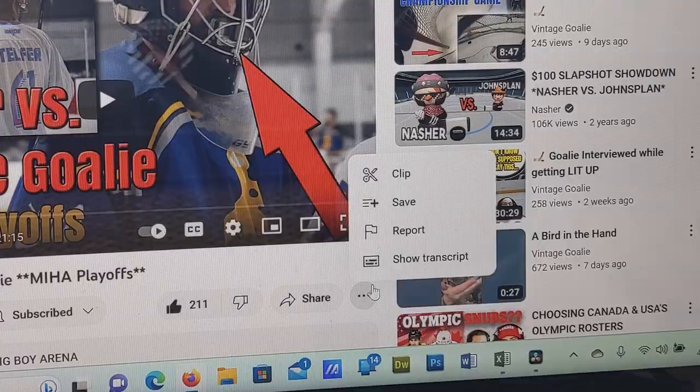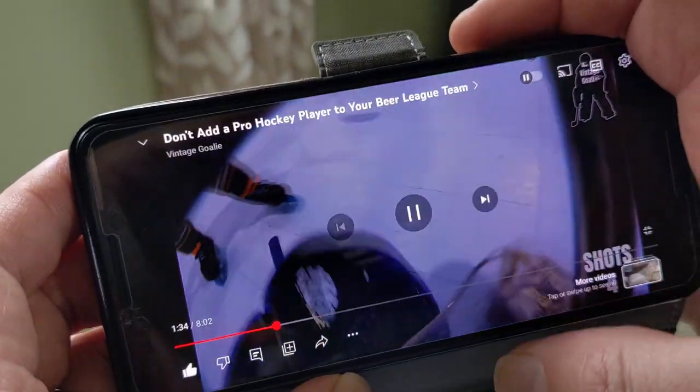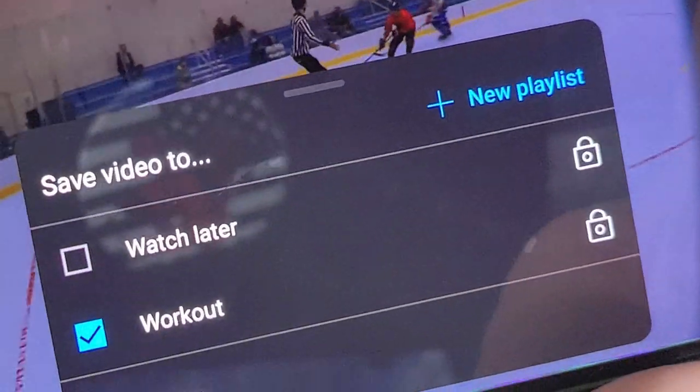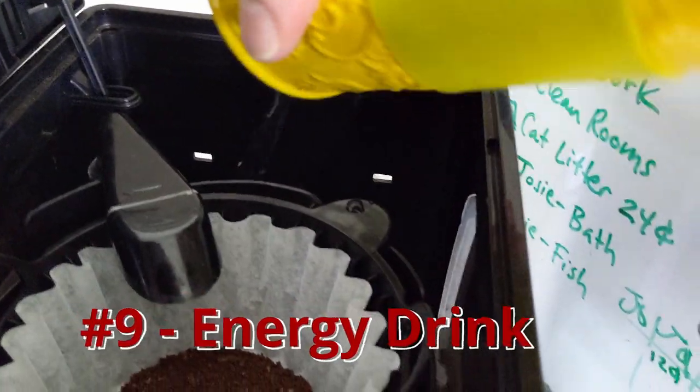We are halfway through the routine. If this seems like a lot to remember, you can always save the video to watch again from a playlist anytime you have a game. After the nap, it's time to get fully awake with either another coffee or a Red Bull.